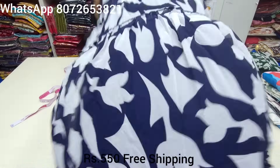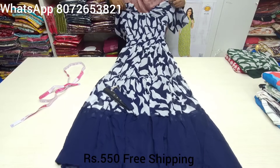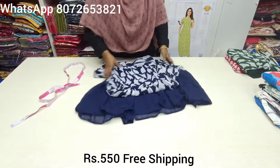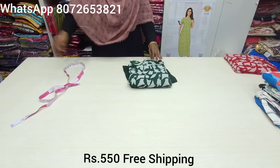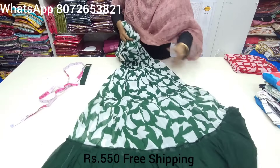Navy blue color — four different colors: navy blue, green and red. This color is a beautiful combination. You can book a screenshot.